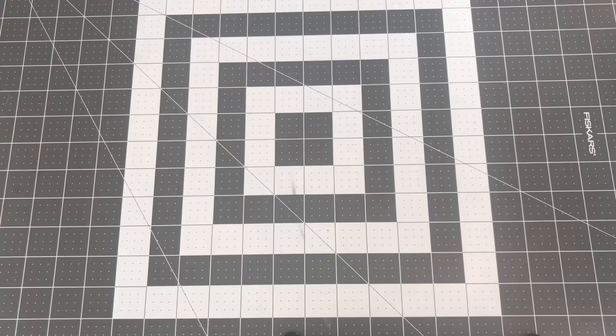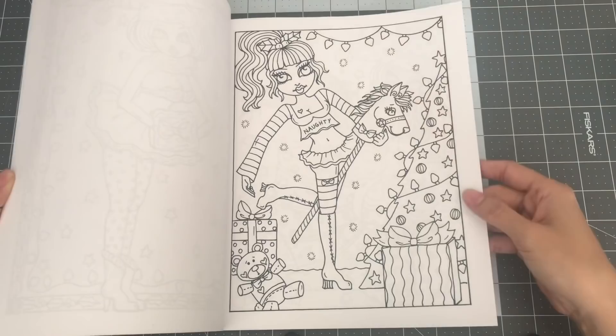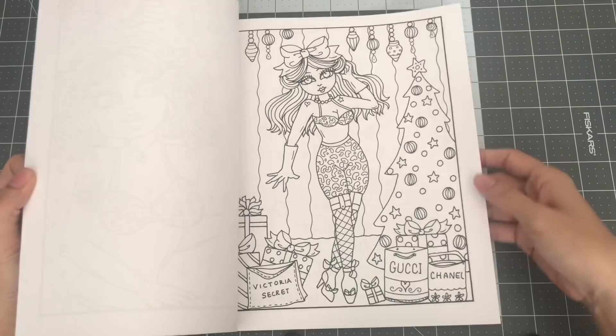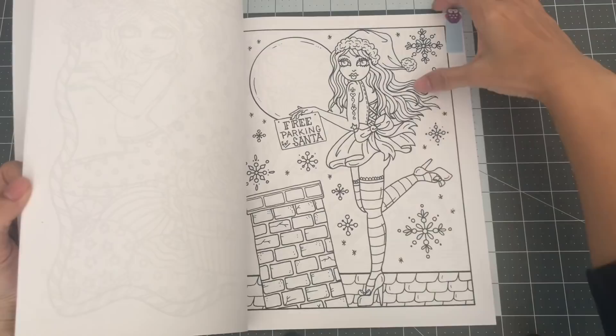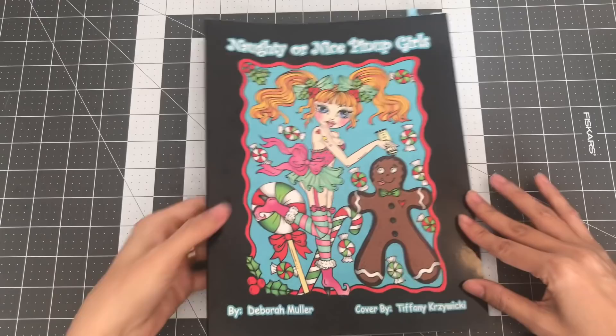And the last one I have by Deborah Mueller is Naughty or Nice Pinup Girls. So this is Naughty or Nice Pinup Girls by Deborah Mueller.